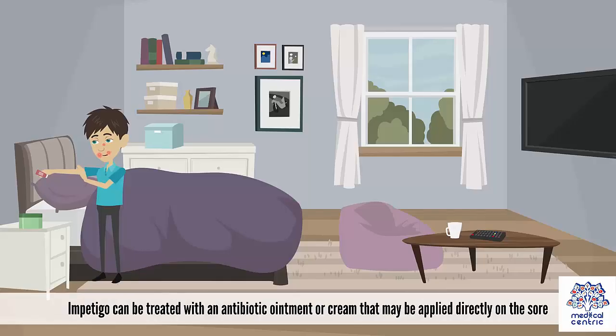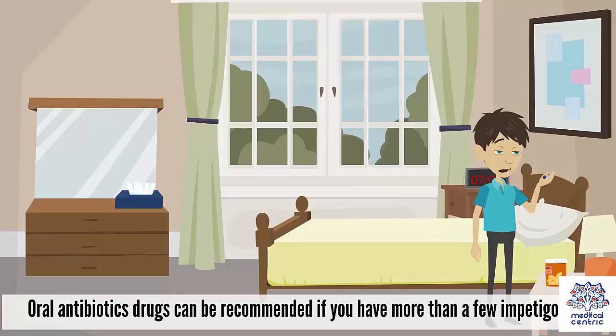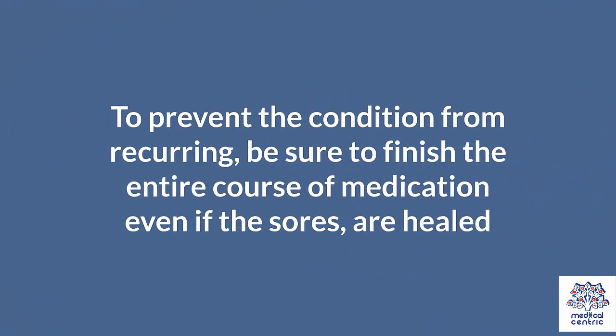Impetigo can be treated with an antibiotic ointment or cream applied directly on the sore. You may need to first gently cleanse the sore with warm water to help remove the crust so that the antibiotics can penetrate the skin. Oral antibiotic drugs can be recommended if you have more than a few impetigo sores. To prevent the condition from recurring, be sure to finish the entire course of medication even if the sores are healed.